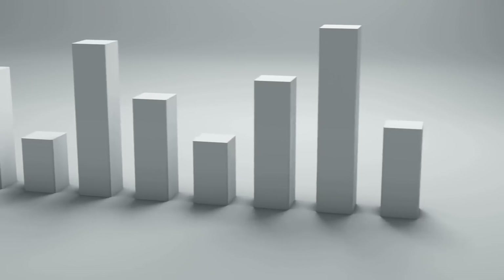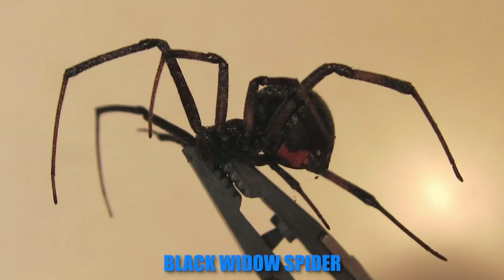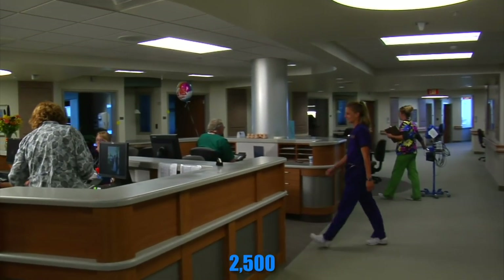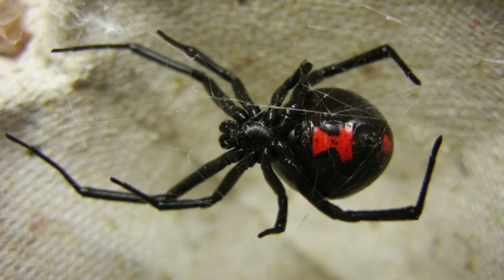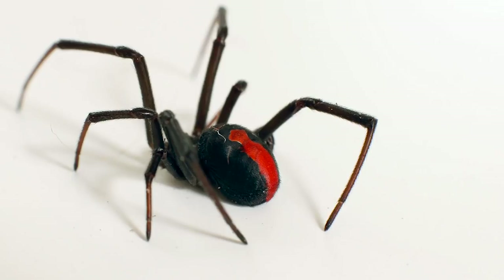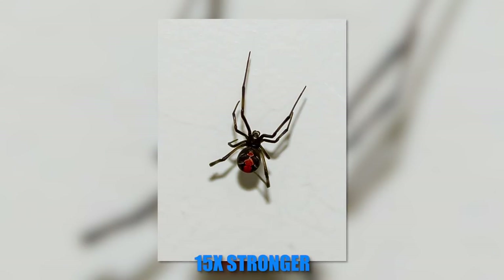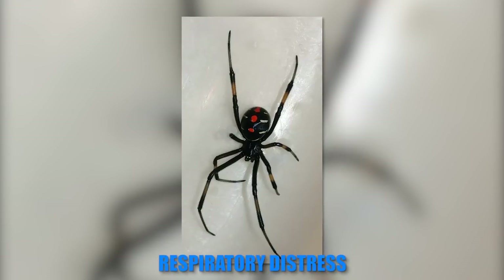These are the spiders responsible for more human bites than any other species. Number 5. The black widow spider is responsible for over 2,500 annual visits to poison control centers in the United States alone. Its bite is unbearably painful and if not treated in time can be lethal. According to scientists, the black widow's venom is 15 times stronger than that of the rattlesnake and is known to trigger respiratory distress and nausea.